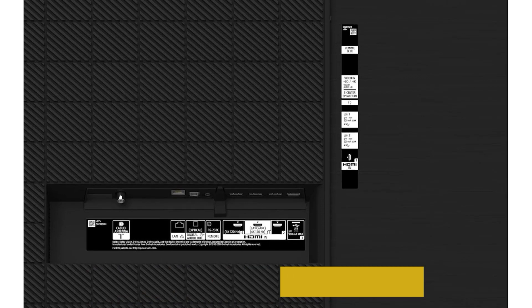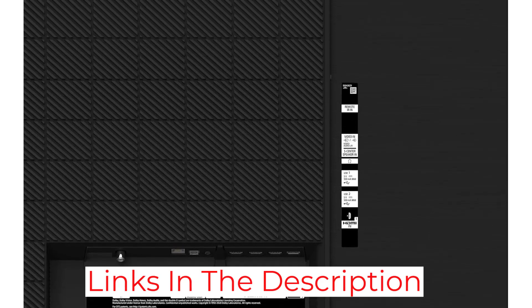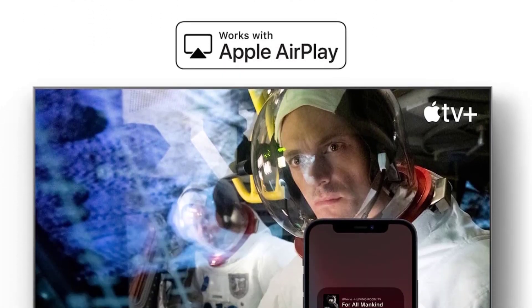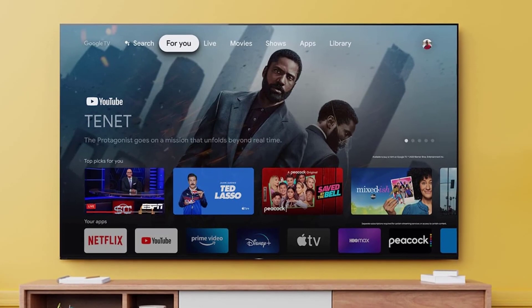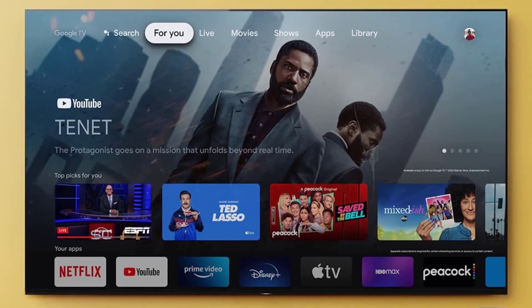Google TV allows you to access over 700,000 movies, making it easy to find shows that pique your interest. You can also stream the latest content on Amazon Prime Video, Netflix, YouTube, Disney Plus, and more, so there will be no dull moments in your home. The included voice remote works with Google Assistant, making it more convenient to search your favorite shows and channels.